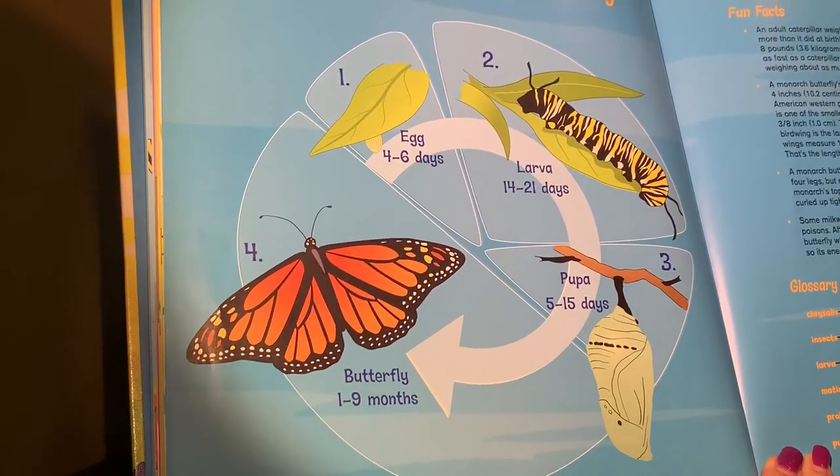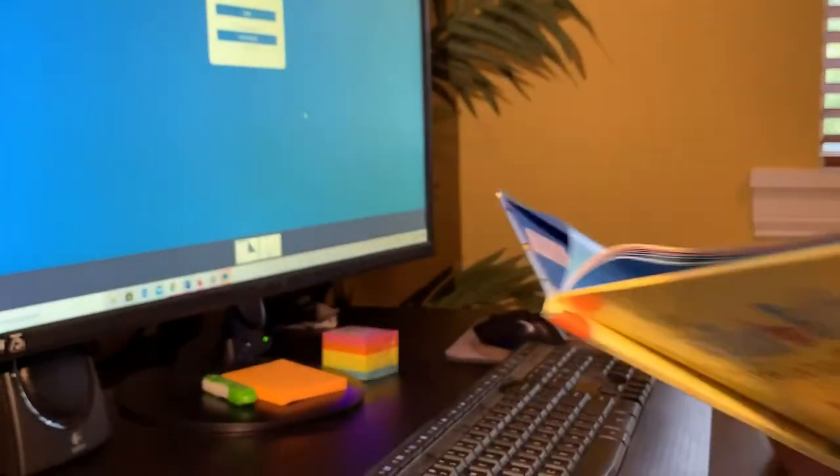Here we can see all stages on one page: the egg is there for four to six days, then the larva is around for about 14 to 21 days — two to three weeks — during which time it's shedding its skin. After the fifth shedding, it becomes a pupa and forms its chrysalis. Then five to fifteen days from there, we get the butterfly, which will live anywhere from one to nine months, and during that time it continues the cycle. I've got a couple of fun facts to read to you guys. An adult caterpillar weighs about 2,700 times more than it did at birth. To put that into perspective, if you weighed eight pounds at birth — a typical baby — and grew as fast as a caterpillar, you would end up weighing as much as a gray whale.